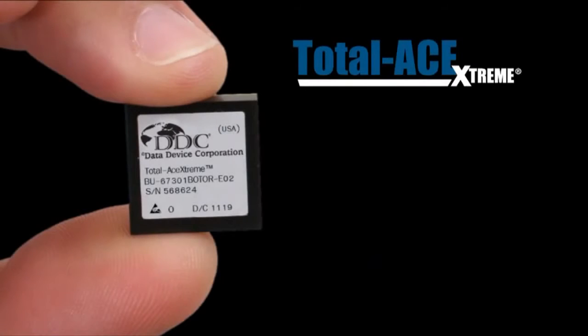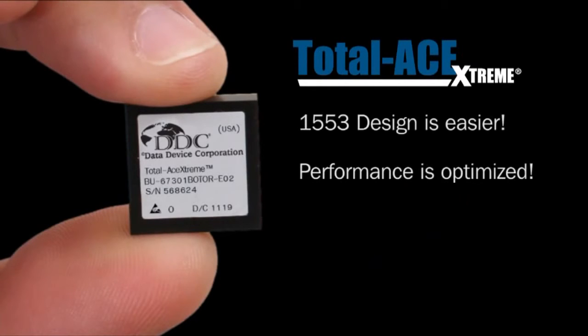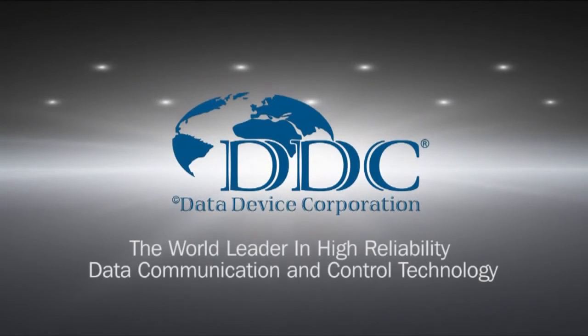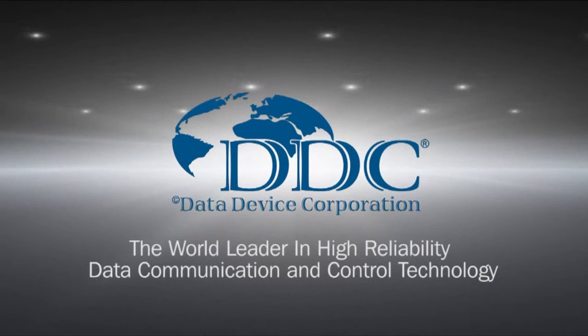With Total Ace Extreme, 1553 design is easier, performance is optimized, and space, weight, and power consumption are minimized. DDC — the world leader in high-reliability data communication and control technology.